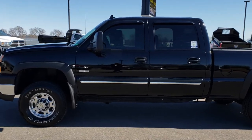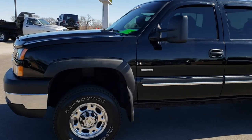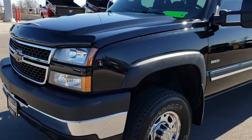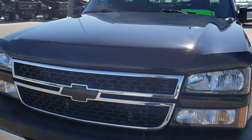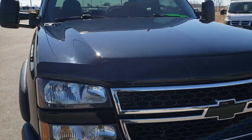This is stock number 9435. We are here at Summit Automotive in Fond du Lac, Wisconsin, your new and used heavy duty truck headquarters. Today we are checking out this super clean 2006 Chevy Silverado 2500 Crew Cab Short Box.